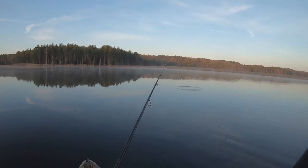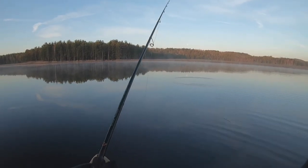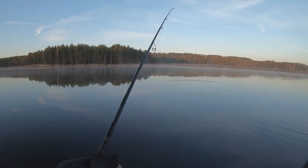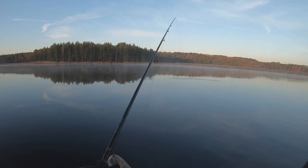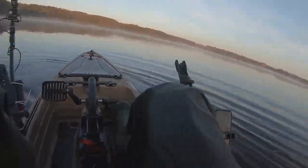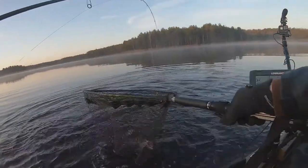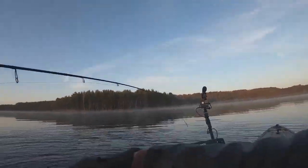I'm fishing super slow, just keeping it right above the bottom. Got him that time. Oh, that's a good perch. That is a sweet perch. Ladies and gentlemen, that is a fat, beautiful perch.